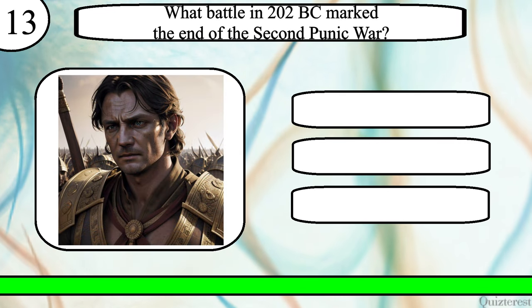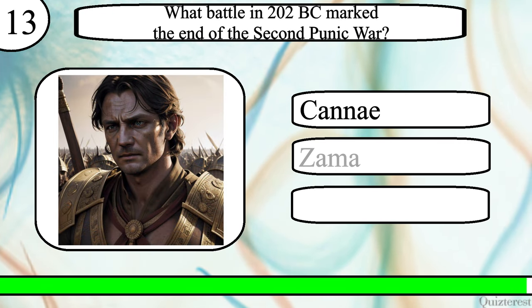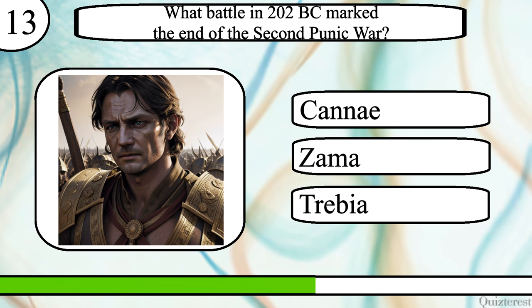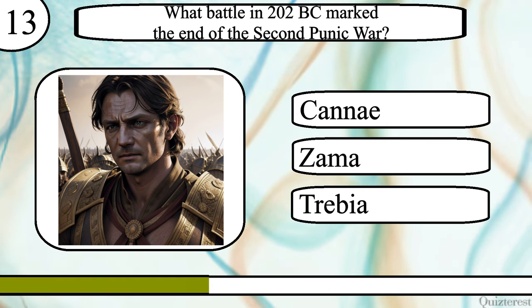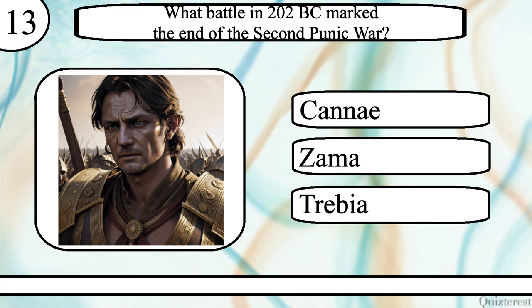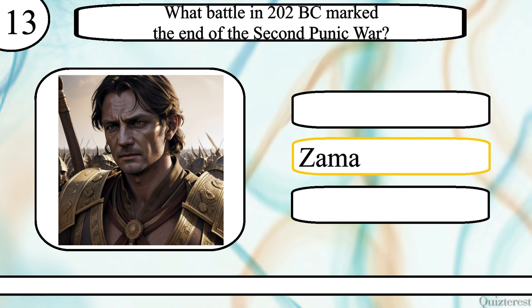Question 13. What battle in 202 BC marked the end of the Second Punic War? The Battle of Cannae, Zama, or Trebia? The correct answer is the Battle of Zama.